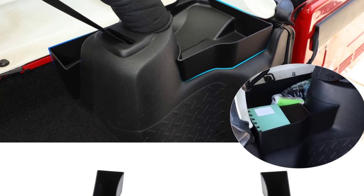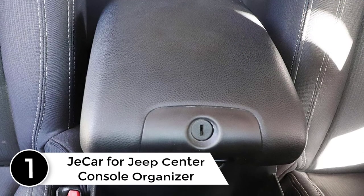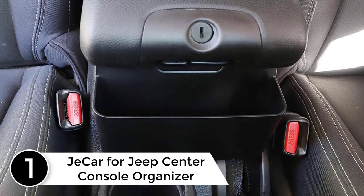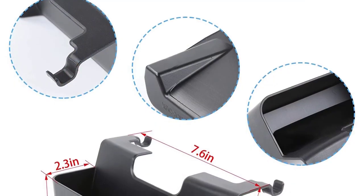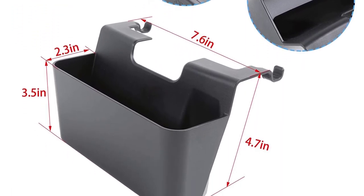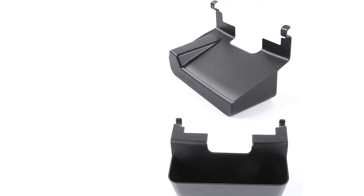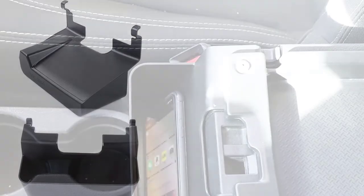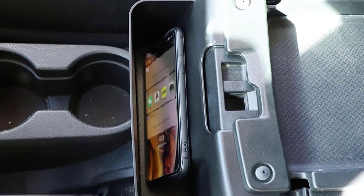Finally, at number one: the Jakar for Jeep center console organizer. It fits 2011 to 2018 Jeep Wrangler JK two-door and JKU unlimited four-door, including Sport, Sahara, and Rubicon. Made of high-quality black ABS plastic — sturdy, solid, and not easy to deform under pressure. It doesn't interfere with opening and closing the armrest box, and adds extra space to your vehicle's interior.